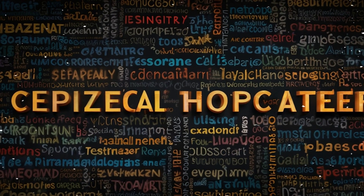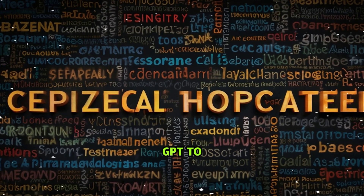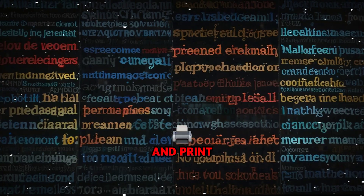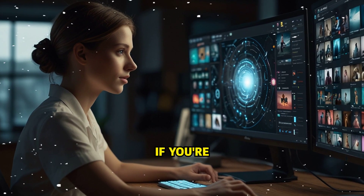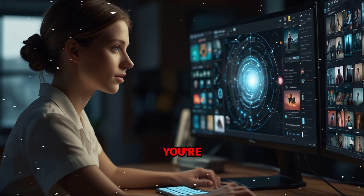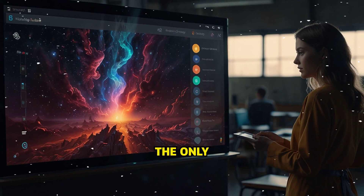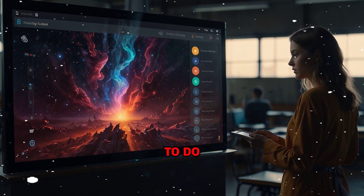So here's the truth: most people are still asking ChatGPT to write poems and joke around. But the ones who get it are using these tools to launch startups, scale content, automate workflows, and print income. This isn't optional anymore. If you're not using these AI superpowers, you're already falling behind. Now you've seen what ChatGPT can really do — the only question left is, what are you going to do with it?